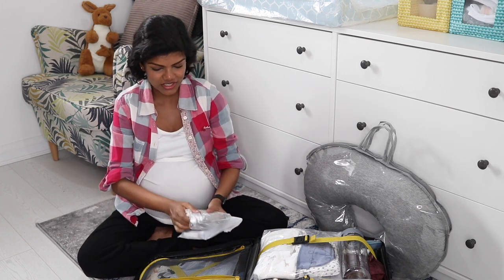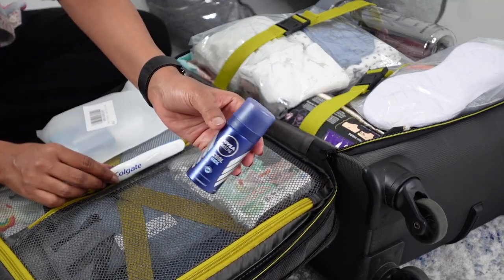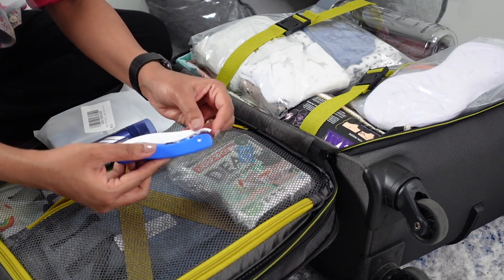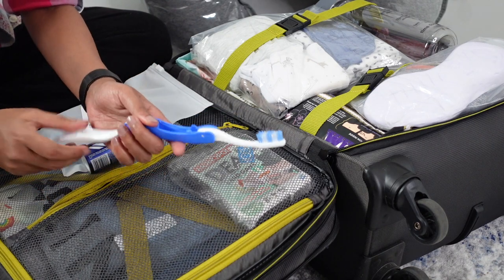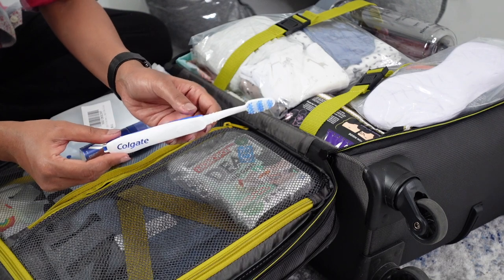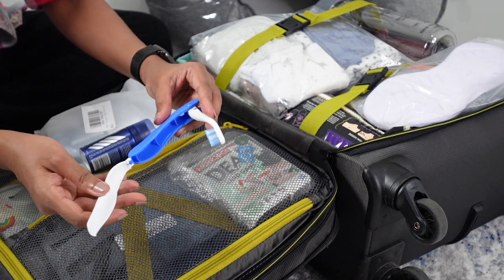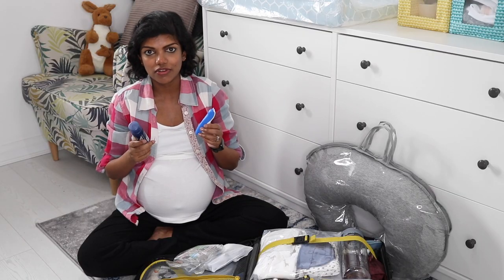I've also got a travel deodorant and travel toothbrush for Lakshman. At the moment in England your birth partner cannot stay overnight, but for whatever reason if Lakshman ends up being there longer than anticipated, I've got these two for him.